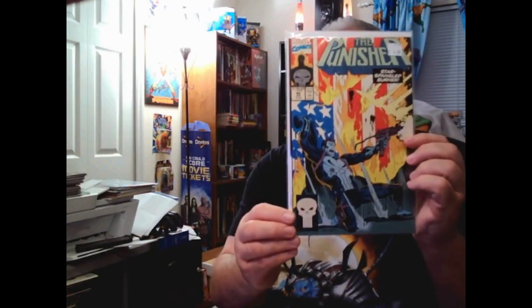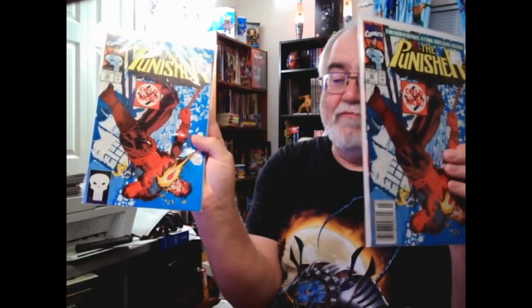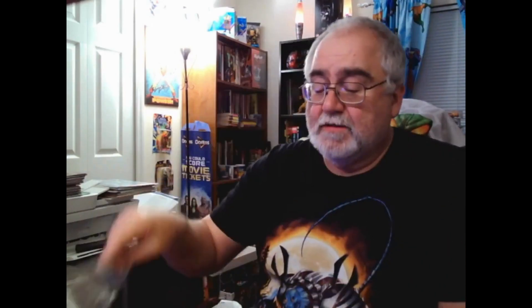Number 44 newsstand, and that was also a direct edition 44 — for a dollar, how can I not buy both? Number 45, 46. And along with that, 46 was a newsstand and the direct edition. Number 47, 48, 49 newsstand, and 49 direct.